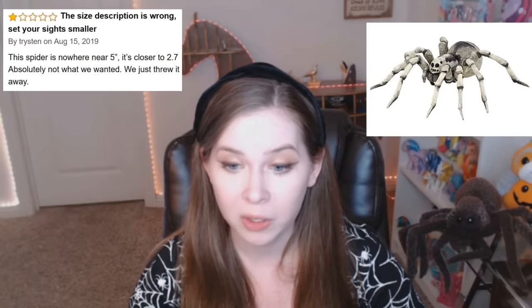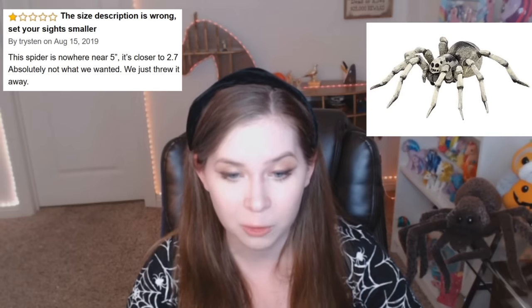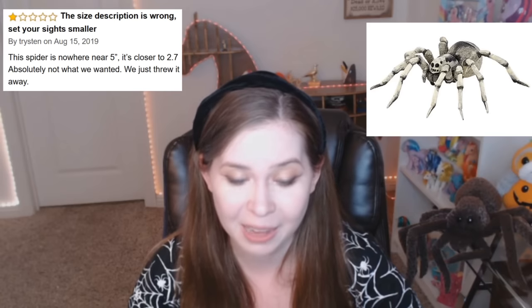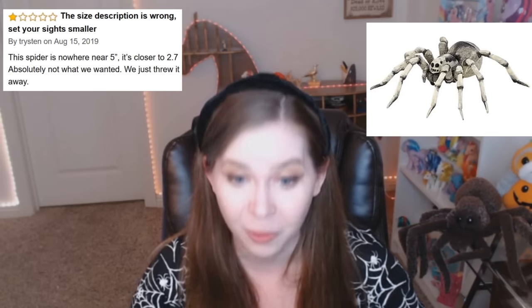Poppo tarantula figure. One star. This spider is nowhere near five inches. It's closer to 2.7. Absolutely not what we wanted. We just threw it away. What did you need it for?